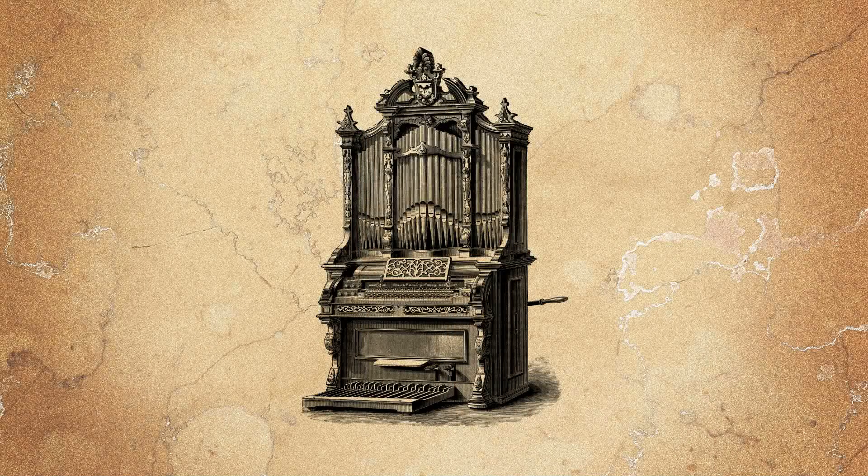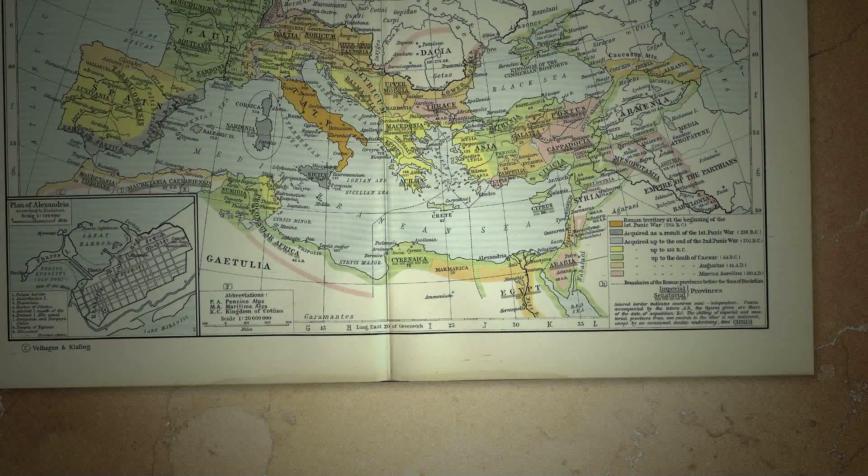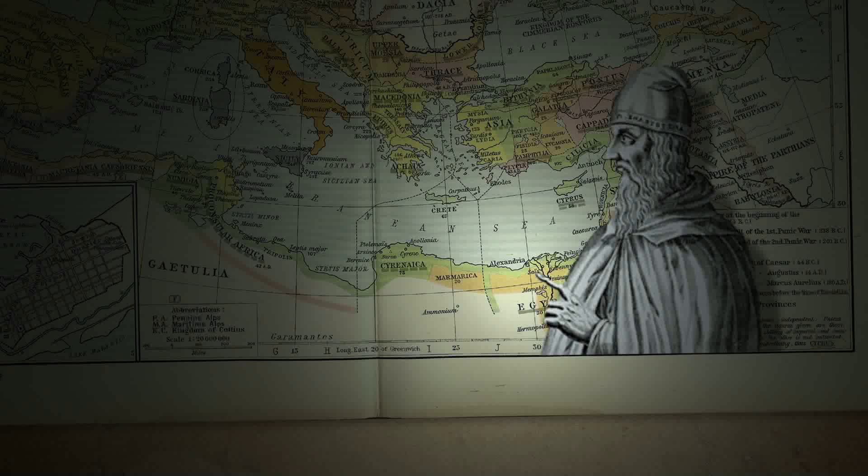Although the organ has been part of our history for 2,000 years, it is wrongly associated only to the world of church music. This instrument was invented by the Greek engineer Ctesibius of Alexandria in 275 BC.